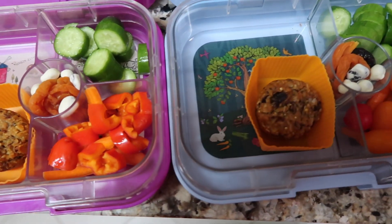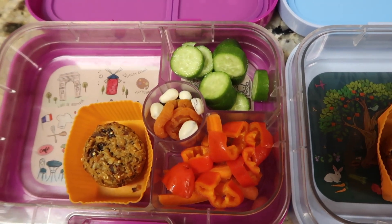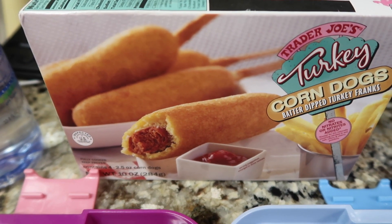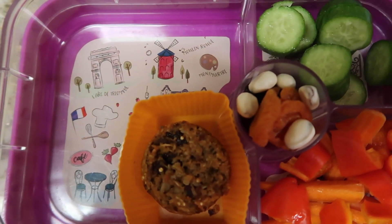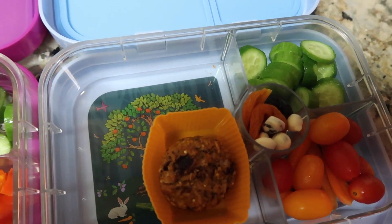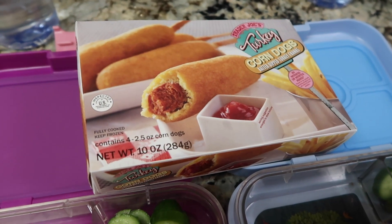Hi guys, welcome back — it's Thursday night and we're making Friday's lunch. Dad's on duty tonight. For their veggies tomorrow they're getting cucumbers, tomatoes, and carrots for Buddy, and cucumbers, carrots, and bell peppers for Izzy. Their main is going to be a turkey corndog from Trader Joe's — we'll warm that tomorrow since they're doing distance learning at home. On the side I gave them a little Ooci bite from Costco — good for fiber and a little treat — and in the middle dried fruit with yogurt covered raisins.